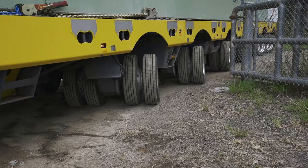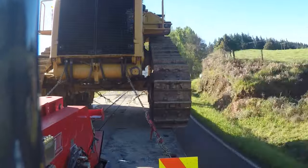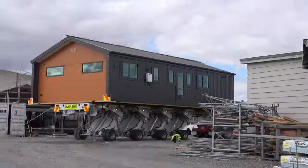Get the competitive edge, increase your payload options, reduce your costs and future-proof your operation with TRT's Advanced Trailer Technologies.